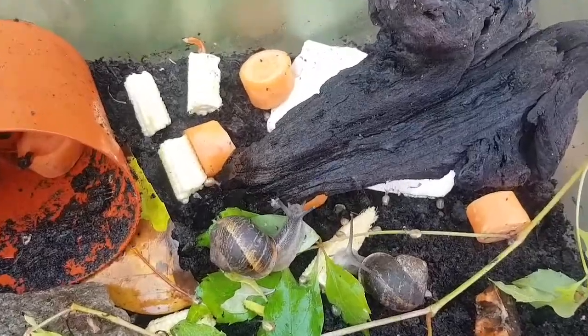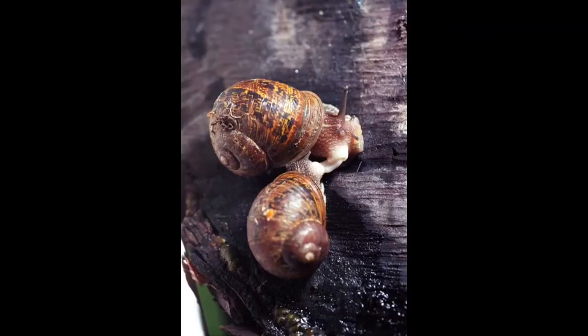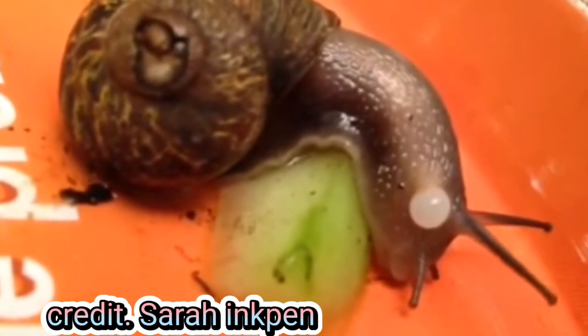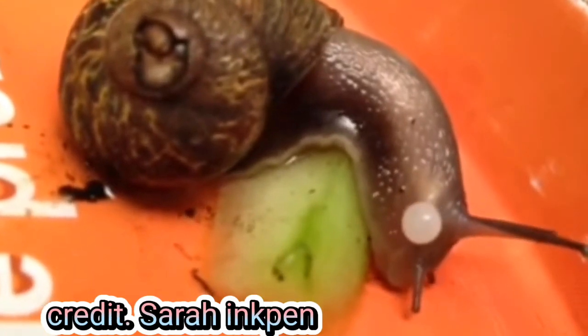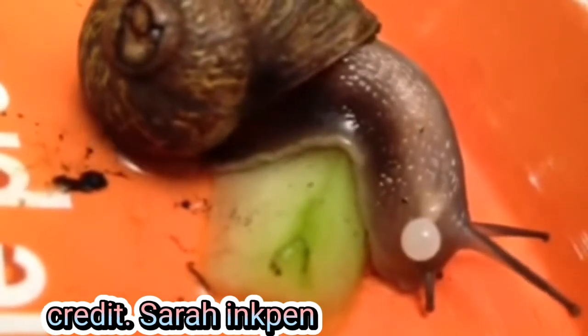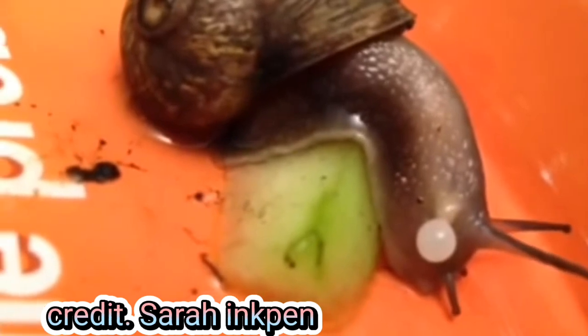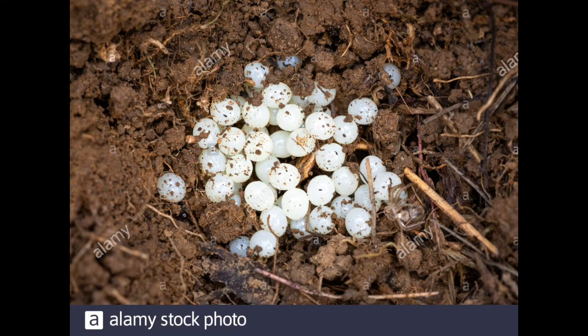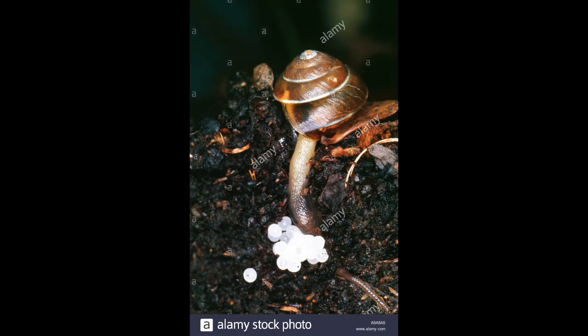Here are a couple of photos of love darts. After the mating process, the mum goes and lays her eggs. She buries a place to lay them and lays them. Some egg clutches are small, but you can get very big ones too. The eggs come out around their neck area.